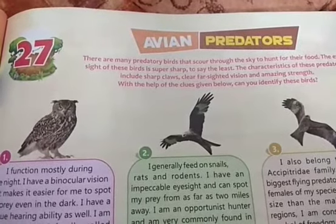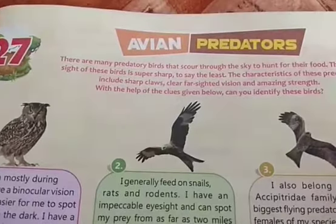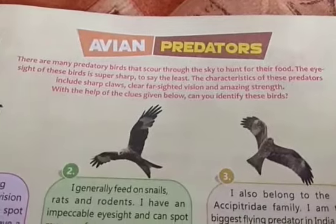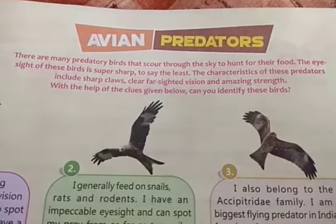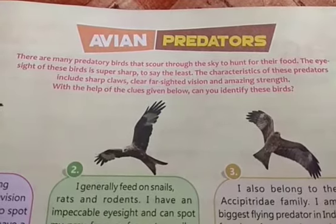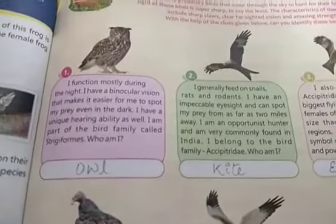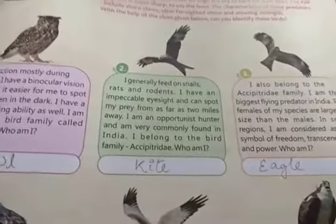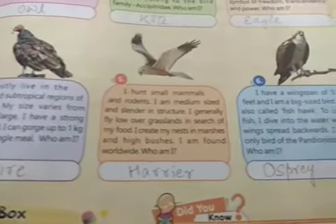Now let us come to Chapter 27, Avian Predators. 'Avian' means birds. There are many predatory birds that scroll through the sky to hunt for their food. The eyesight of these birds is super sharp. Characteristics of these predators include sharp claws, farsighted vision, and amazing strength. The birds identified are: owl, kite, eagle, harrier, and osprey.